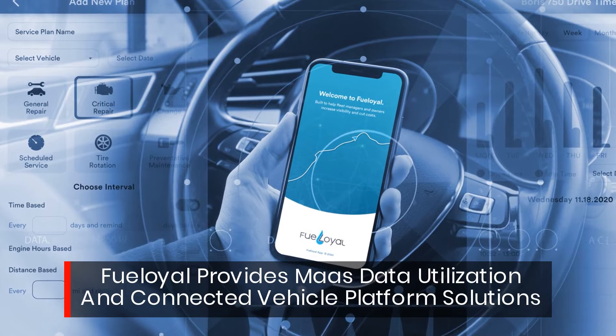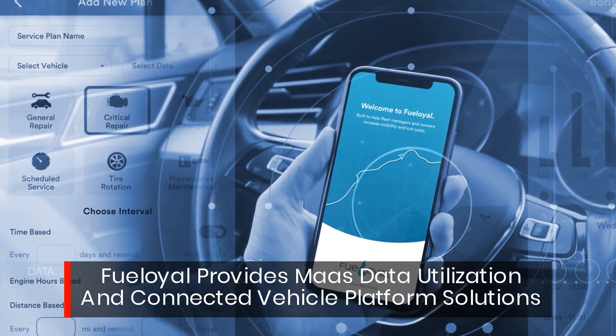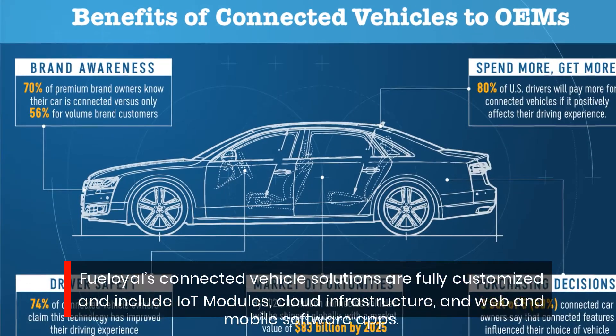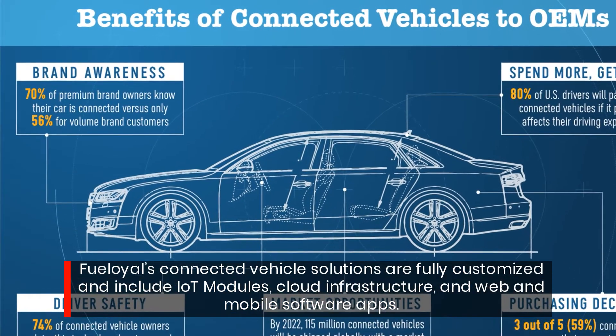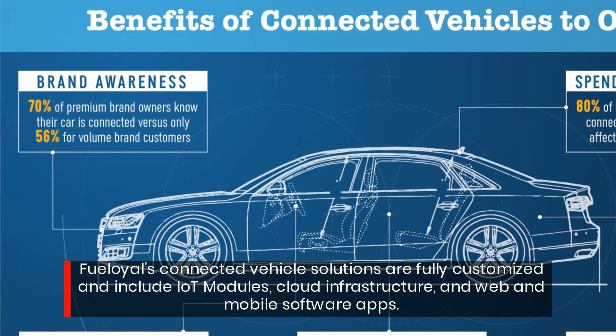FuelOil provides MOS data utilization and connected vehicle platform solutions. FuelOil's connected vehicle solutions are fully customized and include IoT modules, cloud infrastructure, and web and mobile software apps.